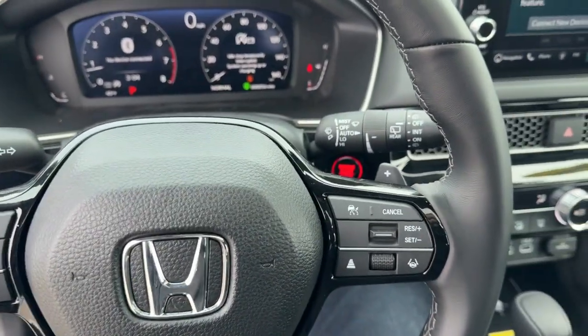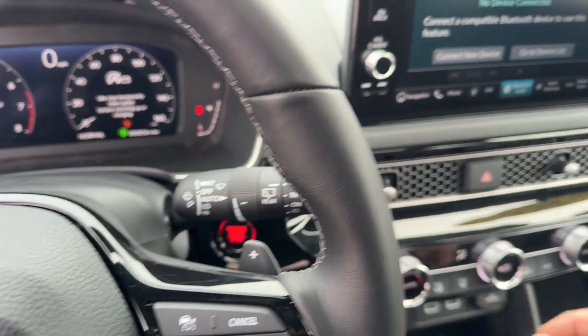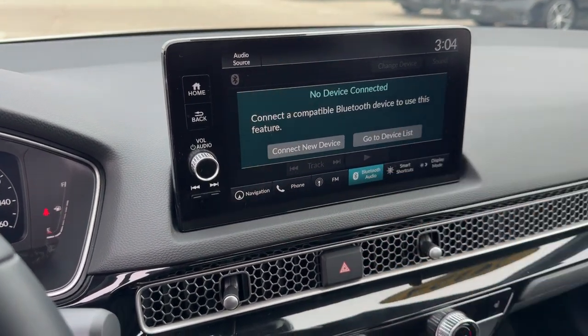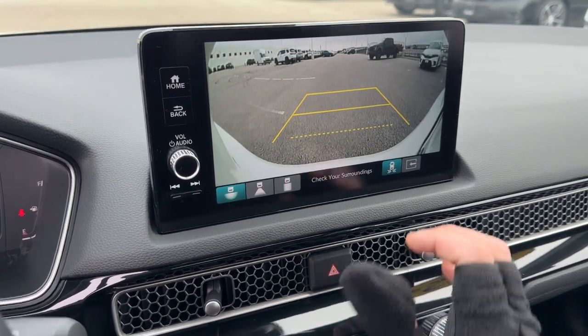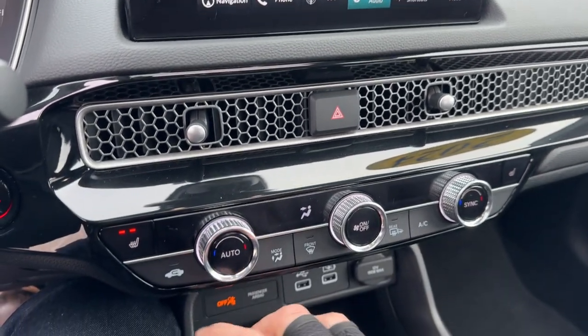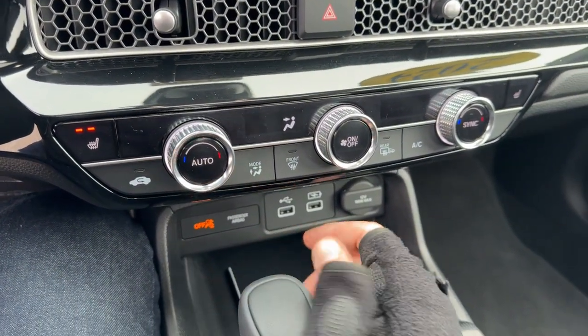Leather wrapped steering wheel, adaptive cruise control, push start engine, Apple CarPlay and Android Auto capabilities, Bluetooth, rear backup camera with overhead parking sensors, and heated front seats.